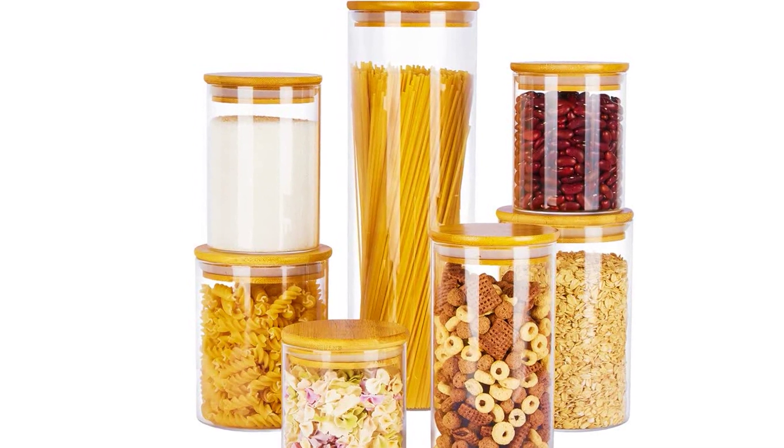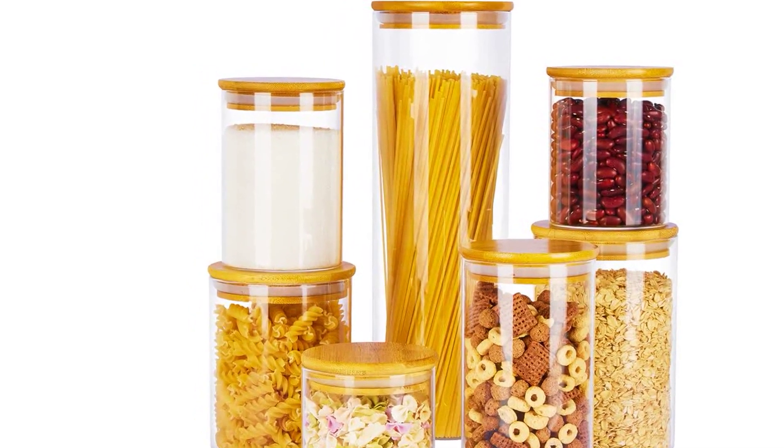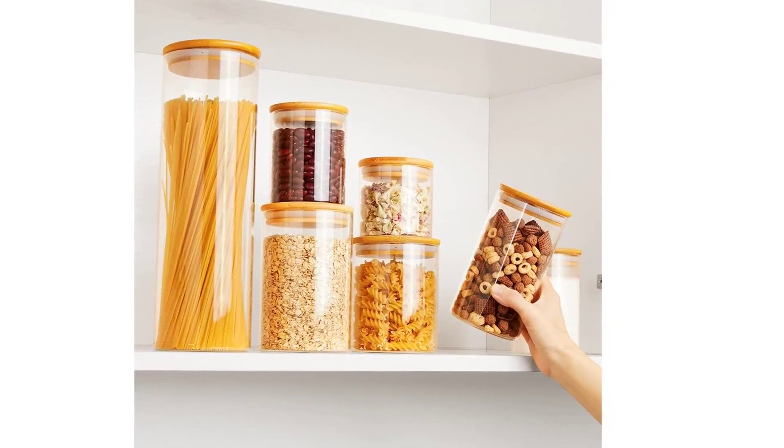So, if you're looking to declutter your kitchen and keep your dry foods organized, look no further than the Vtop Mart glass food storage jars. Click on the link in the description to get yours today.